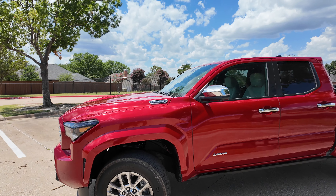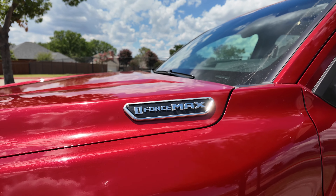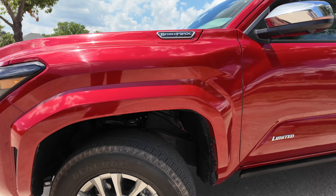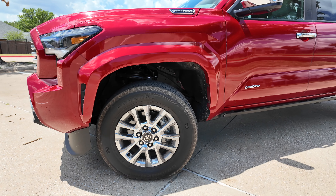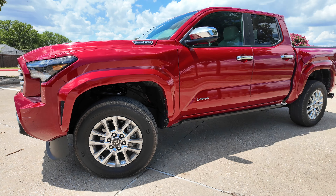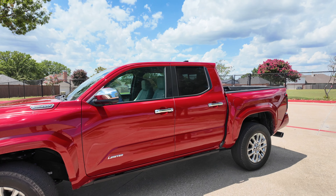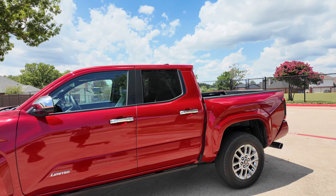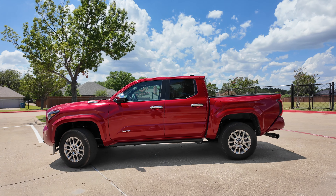You get the i-Force Max badge right up here telling everybody that you've got the most high-end powertrain. Wheels vary from 17-inch steel wheels on the base to 18-inch shiny ones on the limited. You've got a shiny limited badge on the side, chrome mirror caps, chrome door handles. This is definitely more of a luxury street-oriented design with this pickup.